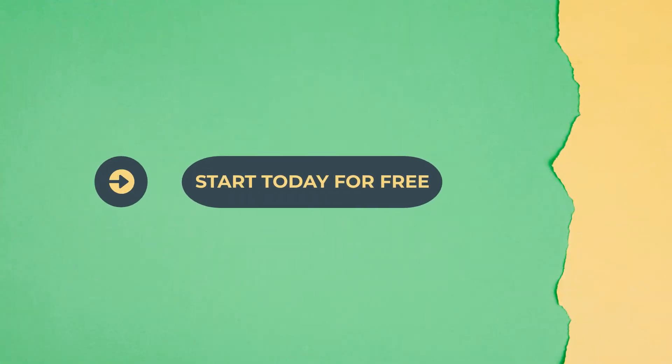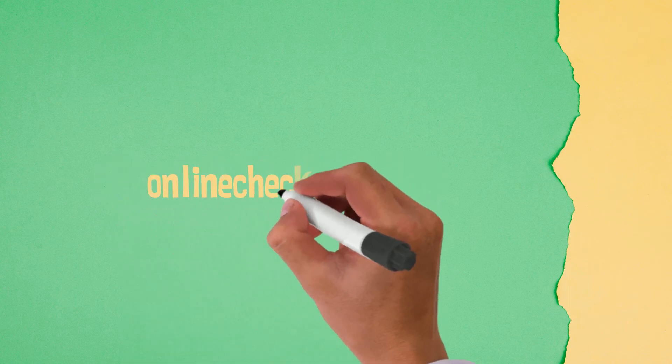Start today for free with the best check printing software in the nation. OnlineCheckWriter.com